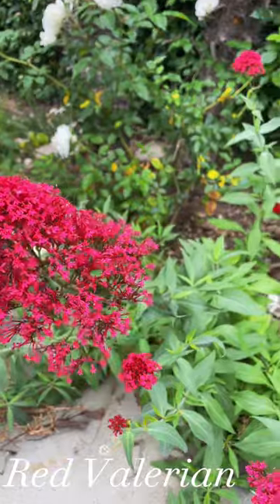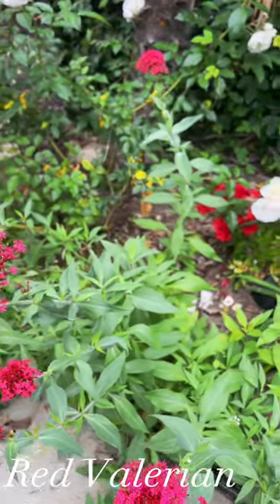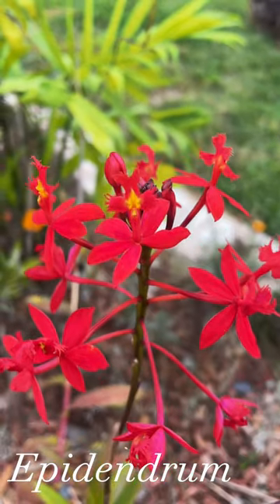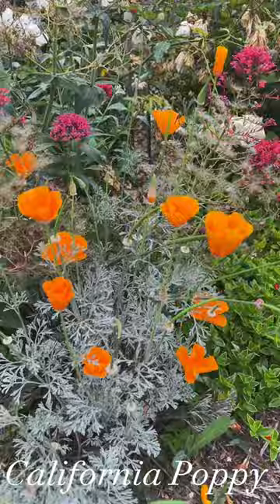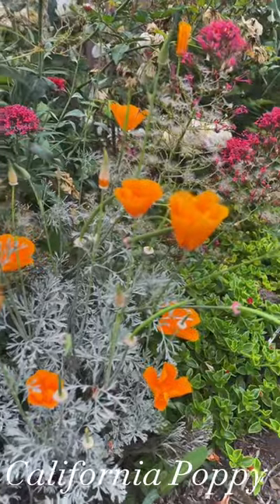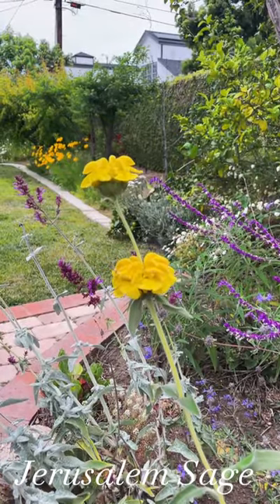Red valerian comes in pink and red. And then there's epidendrum, which is like an outdoor orchid — that's super gorgeous. And of course my favorite, California poppy. And last but not least, Jerusalem sage. Thank you very much.